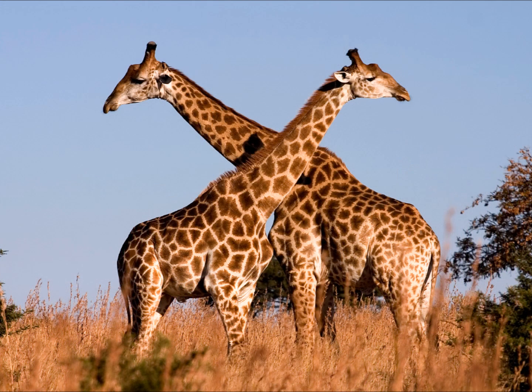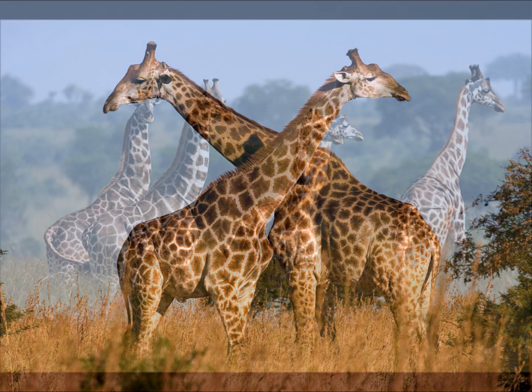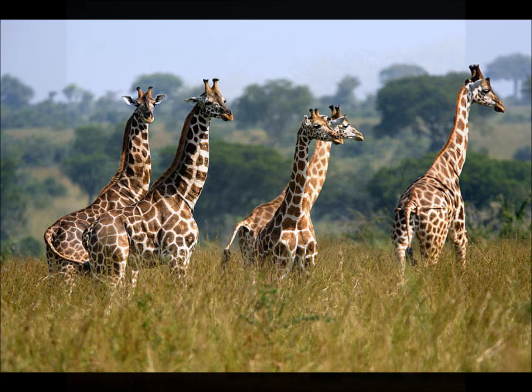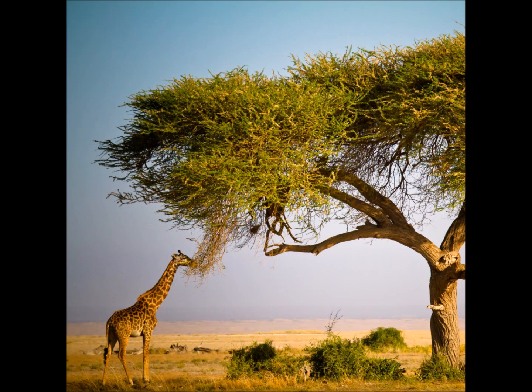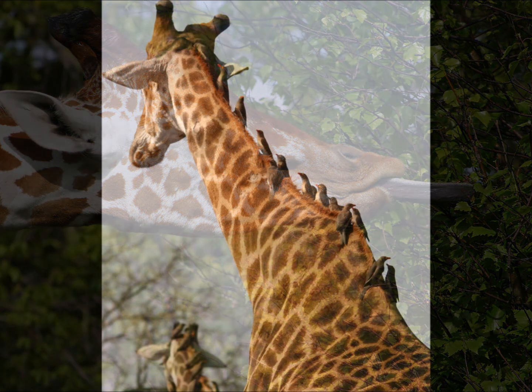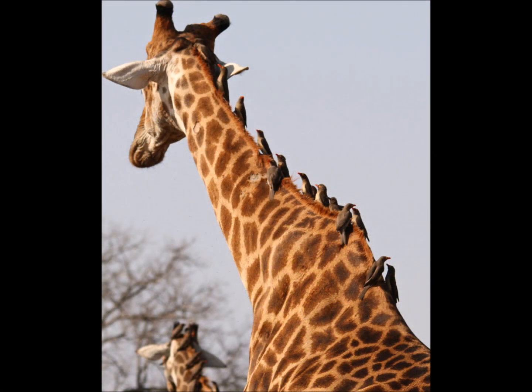Giraffes can also be found on the Savannah. They're the tallest animal on earth and can grow to be about 18 feet tall. Every giraffe's pattern is different, which means no two giraffes are the same. Giraffes are also herbivores, which means they only eat vegetation like leaves, plants, and grass. Tick birds sit on the back of their neck to eat the bugs they find, and they also chirp loudly if they sense danger is near.